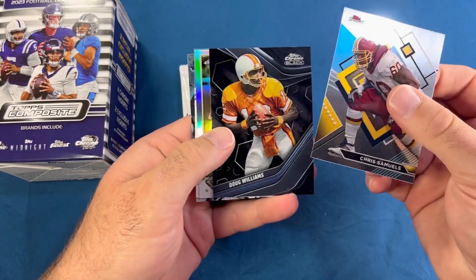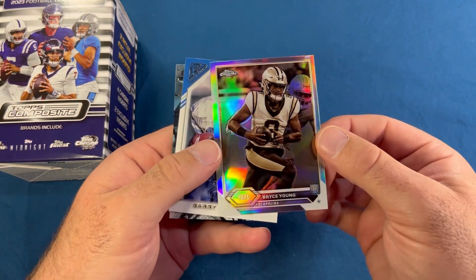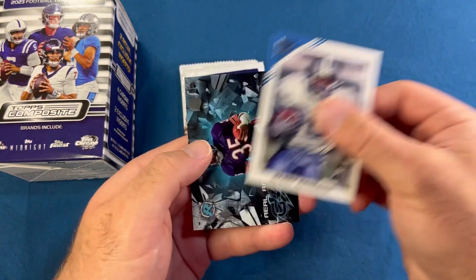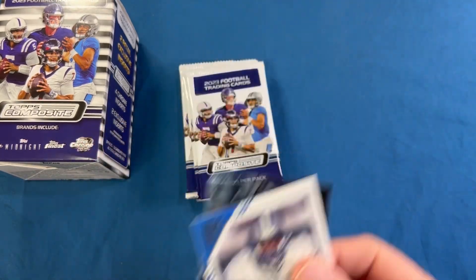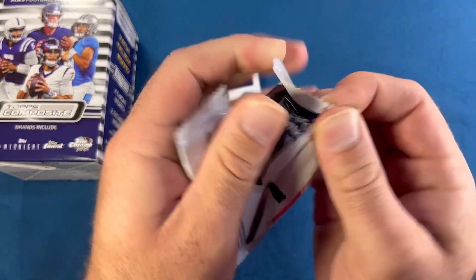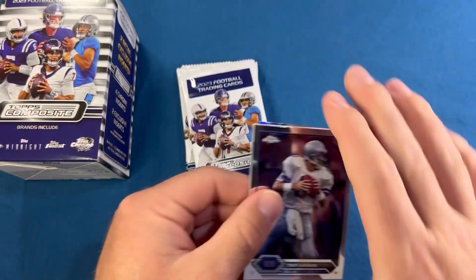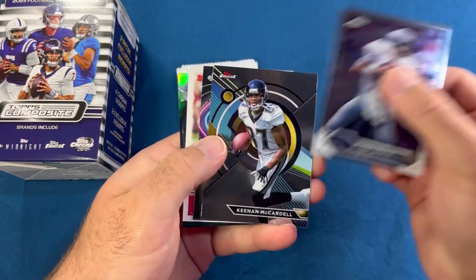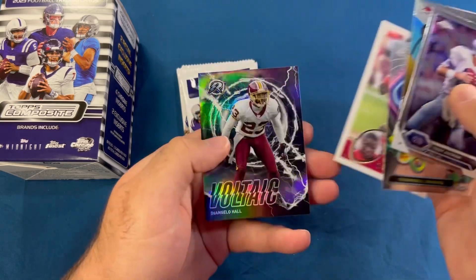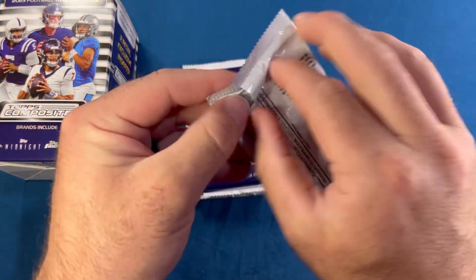Chris Samuels, Doug Williams — that's sick. A sepia, it looks like, of Bryce Young — sepia refractor — Barry Sanders, and a grounded of Neil Anderson. We could pull an auto — I don't know the odds on doing so. Troy Aikman, Keenan McCardell, Terrell Davis, Frank Gore, and a D'Angelo Hall resurgent refractor. Four packs to go, not one CJ Stroud yet.